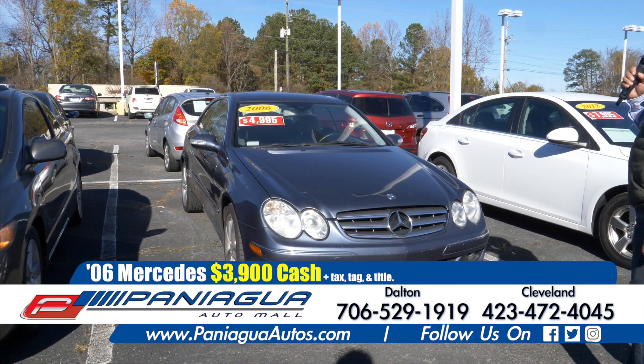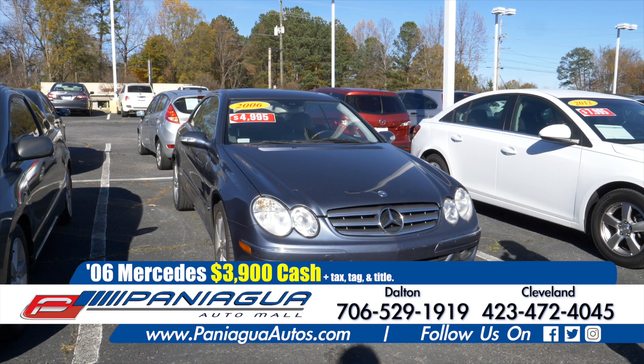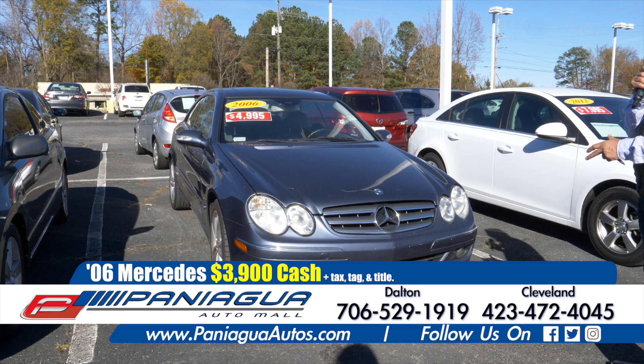This is a 2006 Mercedes. And if you come this week, I can sell you this car for $3,900 cash.